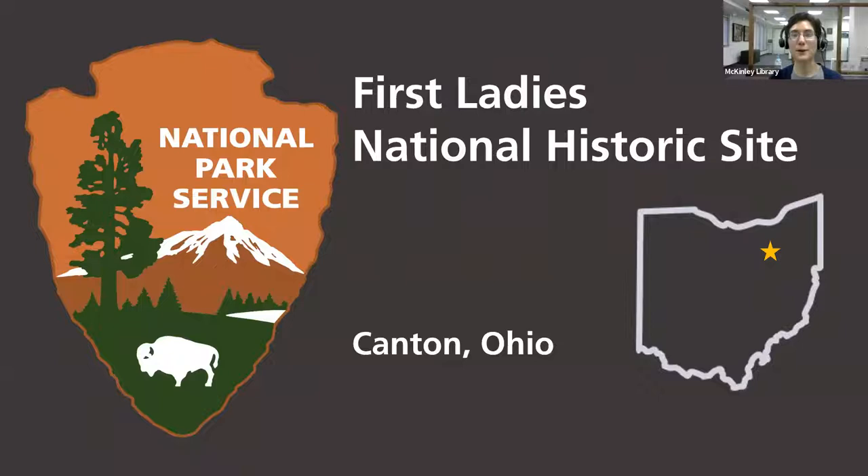We will be addressing questions throughout and also at the end. Good evening, and thank you for having me on this lovely International Women's Day — a great day to celebrate First Ladies. To get us kicked off, I want to talk a little bit about the layout of the site. If you come to visit us, we are located right in the heart of downtown Canton, Ohio.